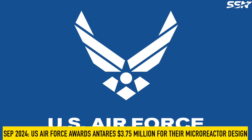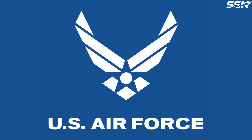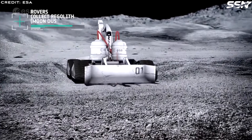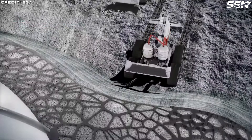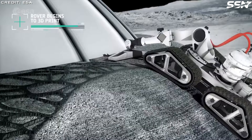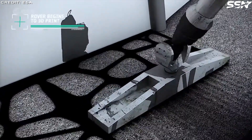In September 2024, the US Air Force awarded Antares $3.75 million to accelerate the development of their micro-reactor, designed to power critical infrastructure and capabilities both on Earth and in space. Antares believes the use of resilient, automated and sustainable micro-reactors will provide energy resilience — that's important on Earth, but absolutely critical in space. Any interruption in power supply on the Moon, for instance, could result in loss of life support.